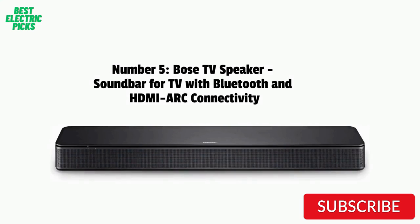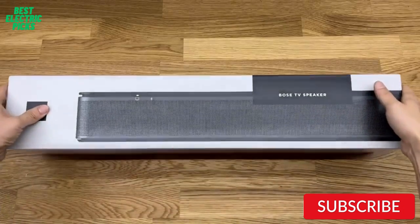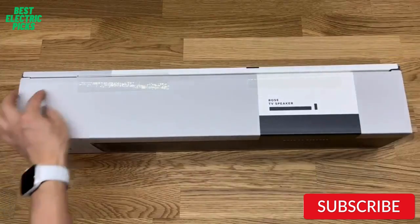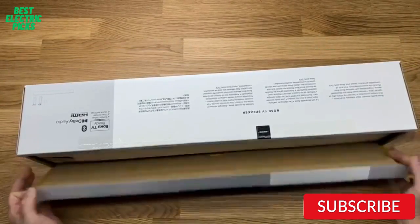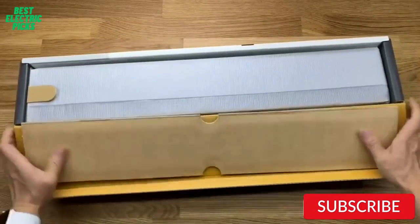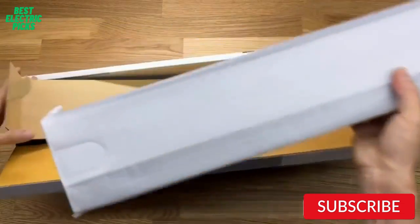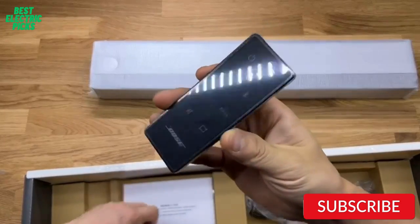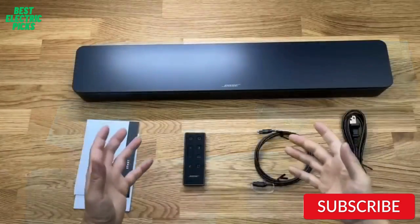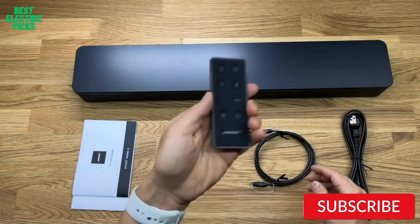Number 5: Bose TV Speaker — Soundbar for TV with Bluetooth and HDMI ARC connectivity. The Bose TV Speaker is a compact and affordable soundbar that offers excellent audio quality. It features Bluetooth and HDMI ARC connectivity, making it easy to connect to your TV or other devices, and the included remote control allows for easy control over the soundbar settings. The soundbar has a sleek and modern design that can be easily integrated into any living room setup. It features two full-range drivers that deliver clear and detailed audio, and a dialogue mode that enhances speech clarity, making it easier to understand what's being said on TV shows and movies.